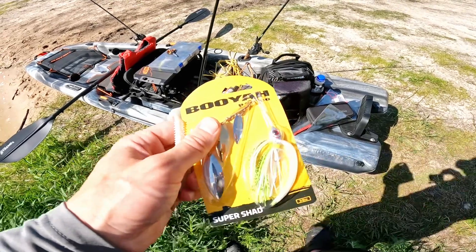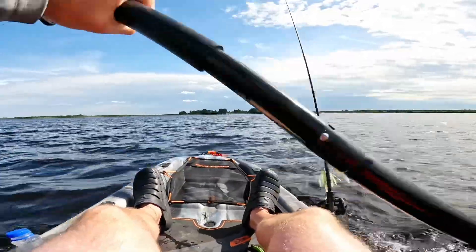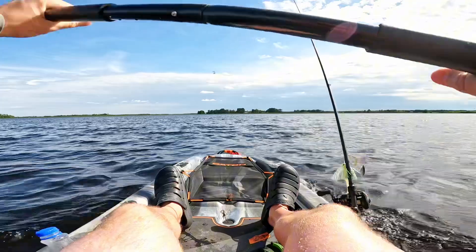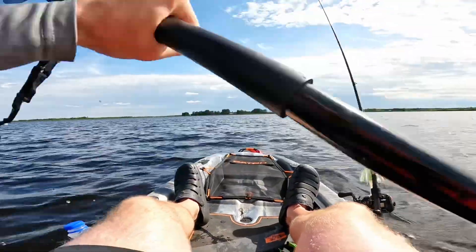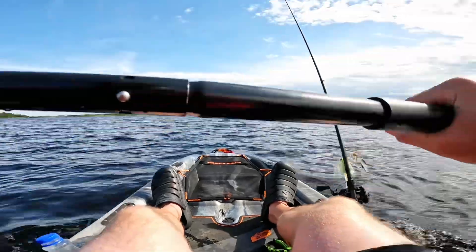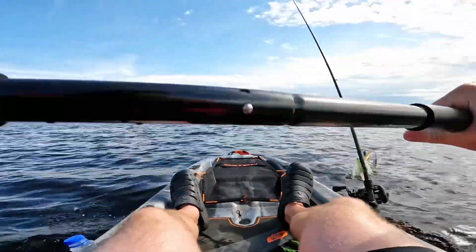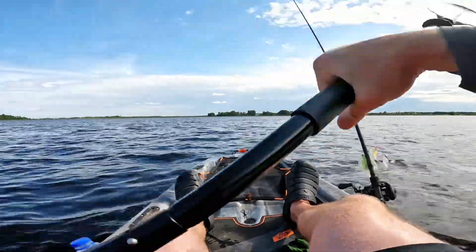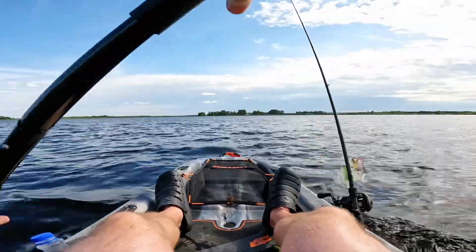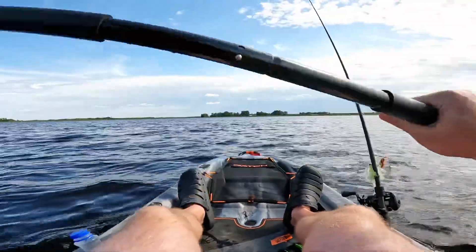It is quite windy but we'll fish the protected side of the lake first, and then hopefully we find some fish over there. If not, we can kind of float our way back to where we parked — we'll at least have the hard part of paddling out of the way early, so it should be easier from here on out.